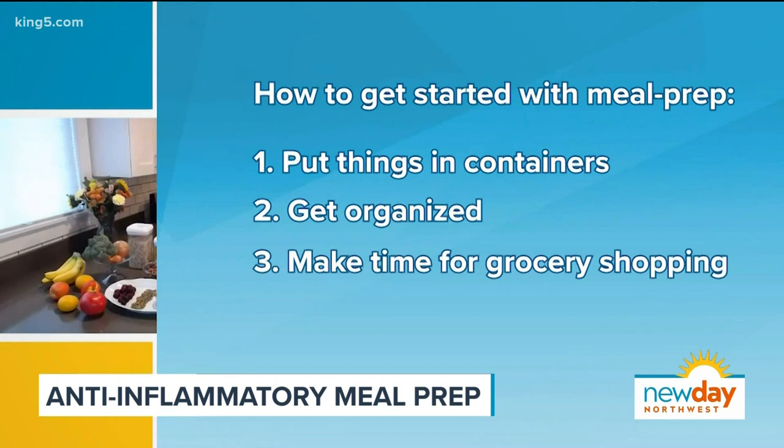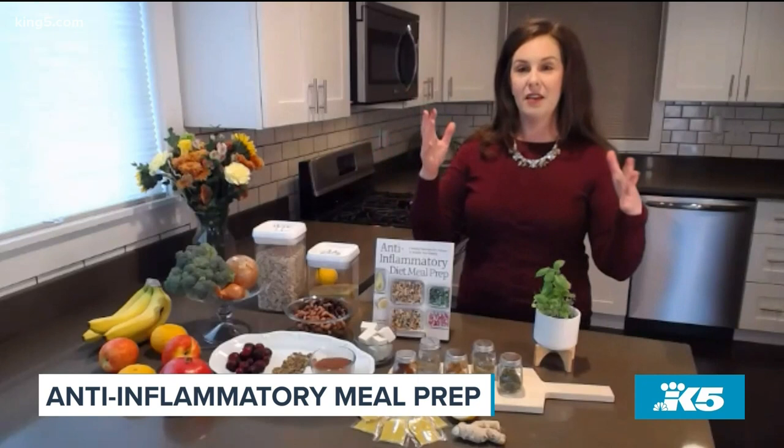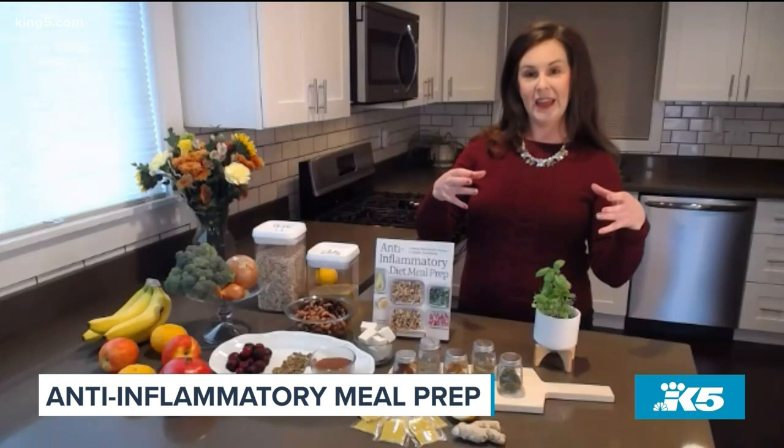So how many recipes are in this book? There are over 85. There are a lot of options — a lot in the beginning in the structured meal prep plan, and then at the end there are tons more you can weave in. Anything you don't like, you can swap out, and anything you do like, you've got more of.